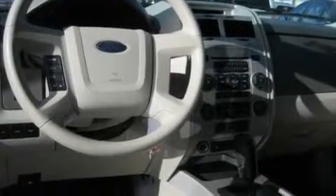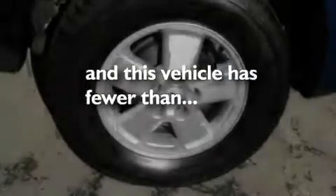Additional features include aluminum wheels, a low tire pressure indicator, a CD player, and this vehicle has less than 56,000 miles.